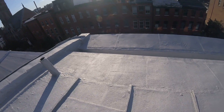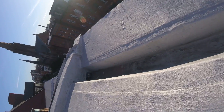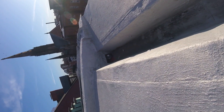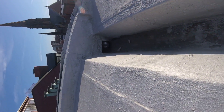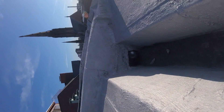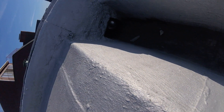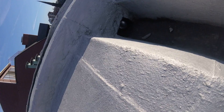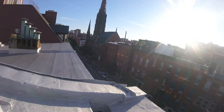Water comes into this built-in gutter and it goes out over there. Let's see what we see in there. There's a can in there — that's useful to know. Let's go.